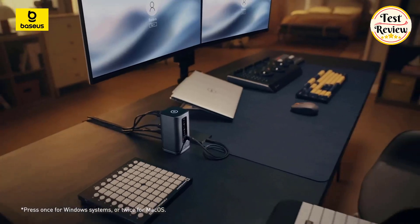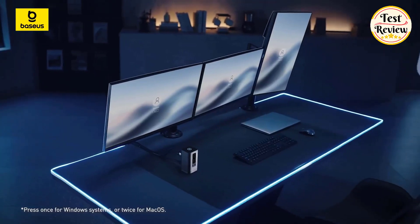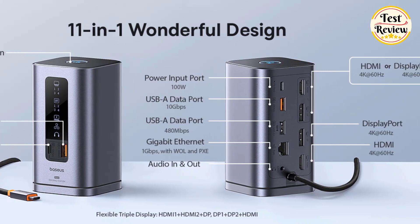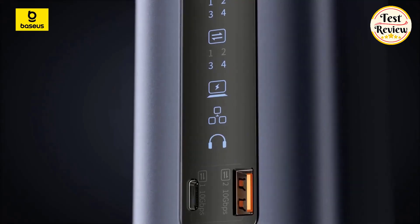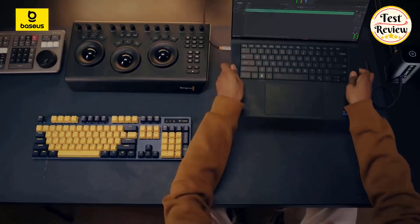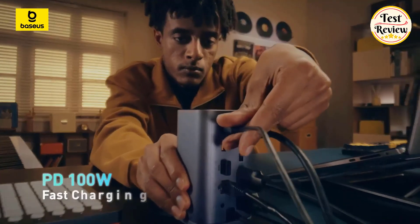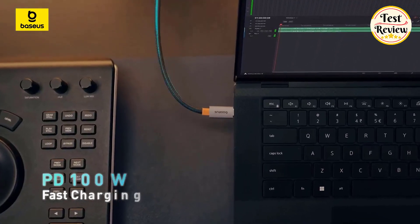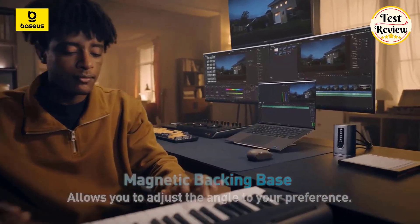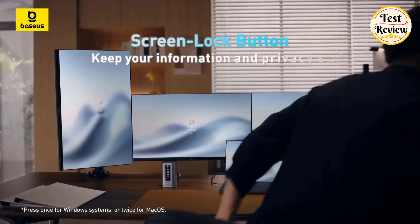Number two: the Basis Docking Station, a versatile solution for expanding your laptop's connectivity. It features two HDMI ports, two DisplayPorts, USB-C and USB-A ports with 10 Gbps data transfer, a 100-watt USB-C PD input port, gigabit Ethernet, and a 3.5mm AUX jack. This all-in-one docking station is designed to boost work efficiency.